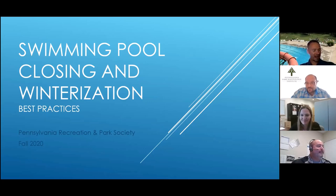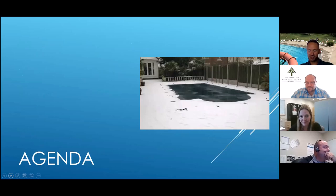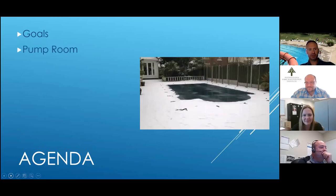Todd frequently teaches courses in the state of Pennsylvania and nationally for many organizations focusing on aquatic operations and management. He also coaches swimming and water polo and enjoys Spartan racing. Without further ado, I'd like to hand it off to Todd. Thanks, VK. I had a really good COVID joke — the problem is it would take you two weeks to get it. The best kind of jokes to tell during a pandemic are inside jokes.